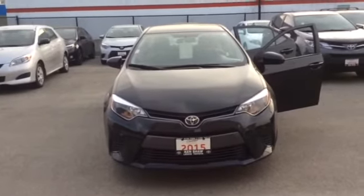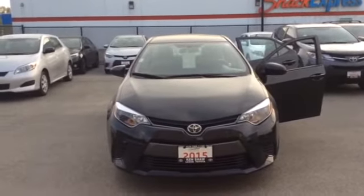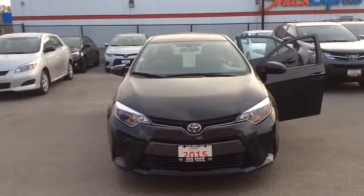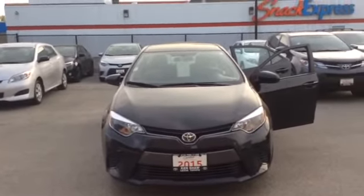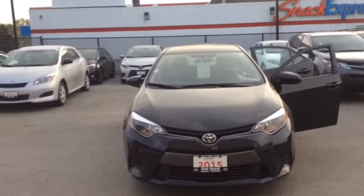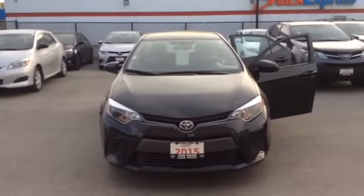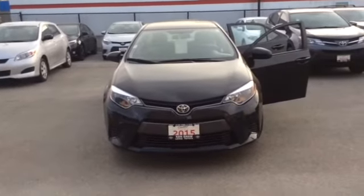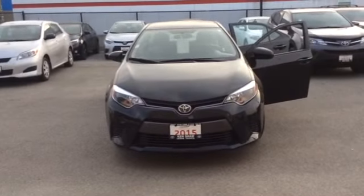This is Alicia at Ken Shaw Toyota. If you have any further questions, you can reach me at the dealership by calling 416-766-1155. My direct extension is 119. Again, that is Alicia, Ken Shaw Toyota, 416-766-1155, extension 119, or you can reply directly to this email. Thank you.